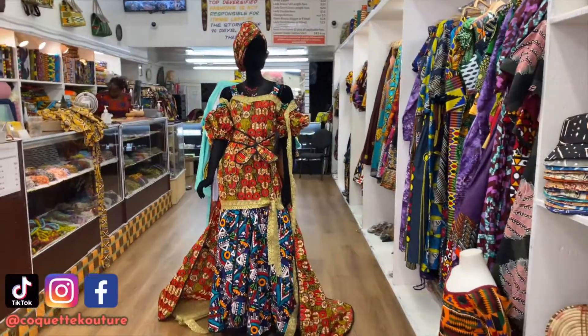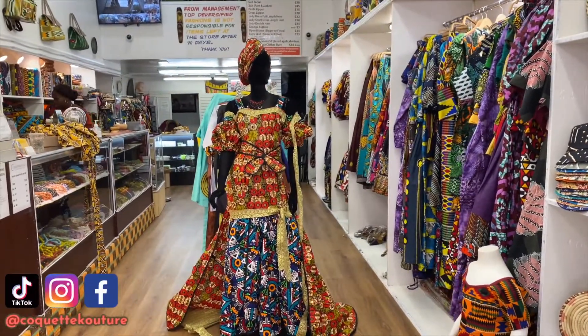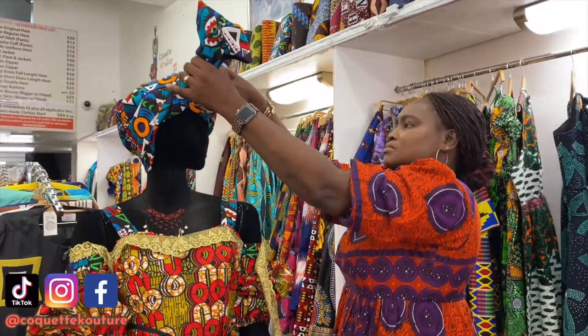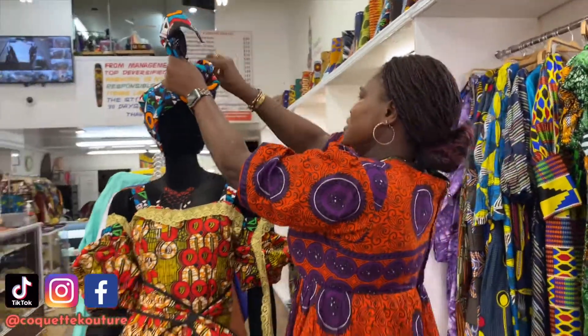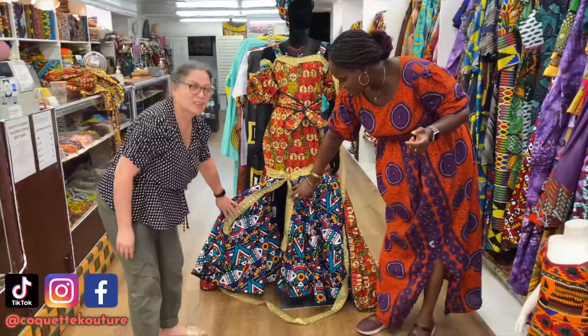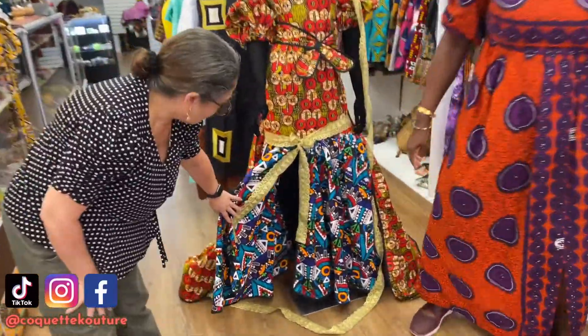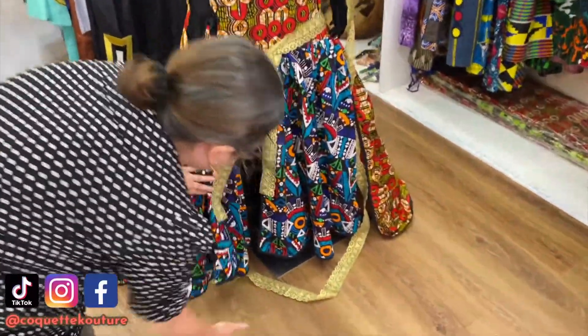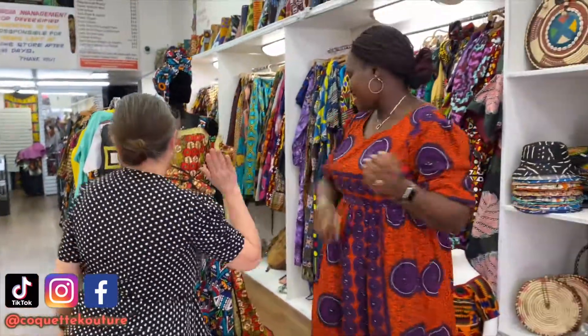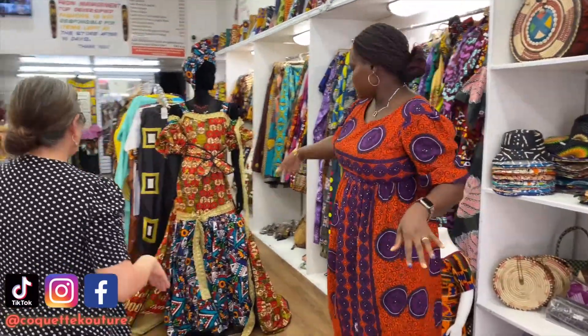This is how it looks with the red hair wrap, and now we're going to try it with the blue fabric. Yeah, that would be really nice — it looks actually nice!